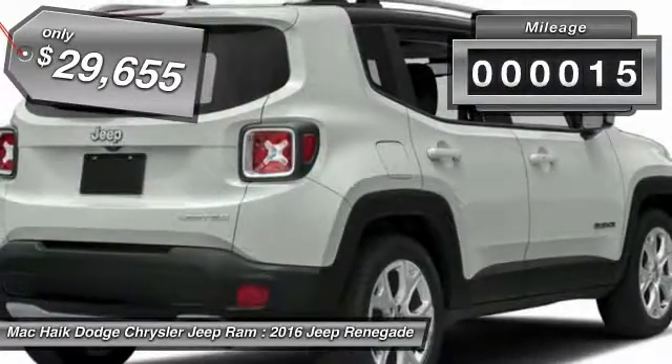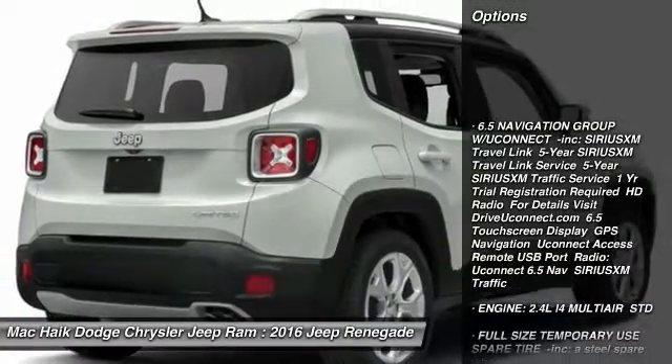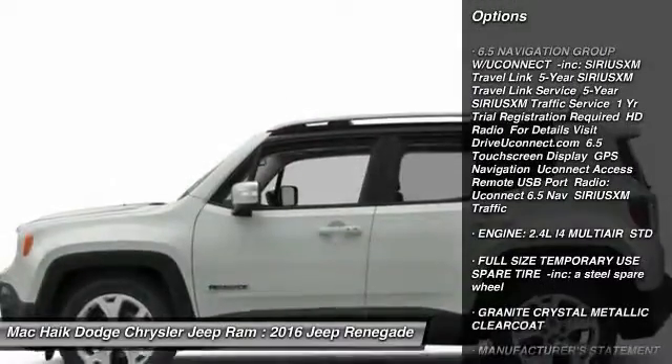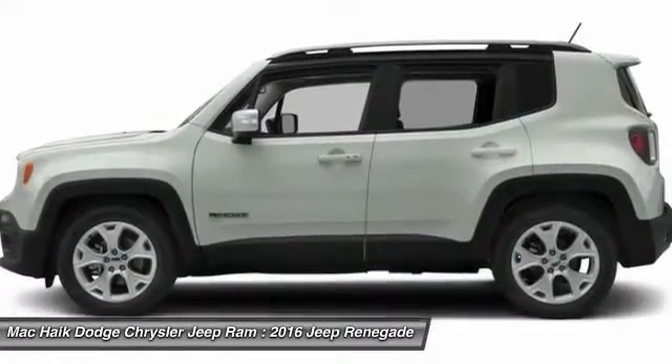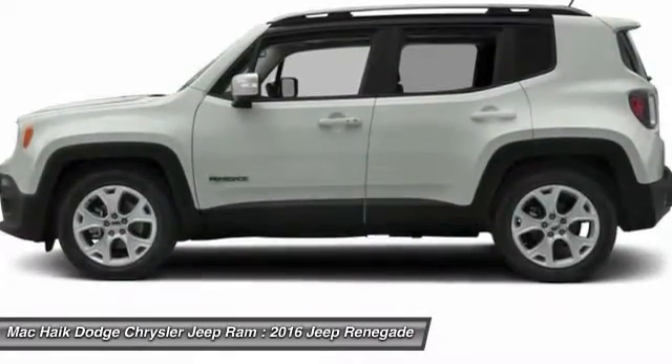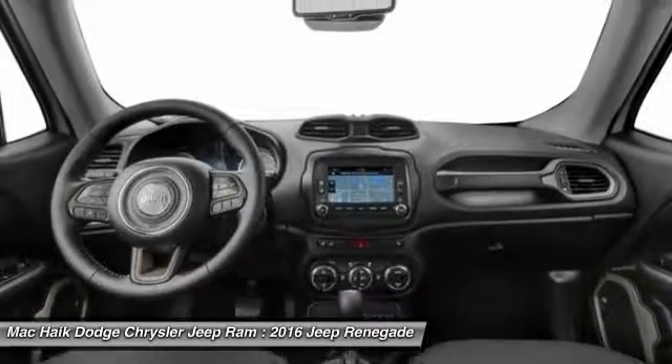This vehicle has less than 100 miles. Here are some of this vehicle's great options: Stability Control, Remote Engine Start, Traction Control, Keyless Entry, Anti-Lock Braking System, Backup Camera, Steering Wheel Audio Controls, Bluetooth, Leather Wrapped Steering Wheel, Power Steering.